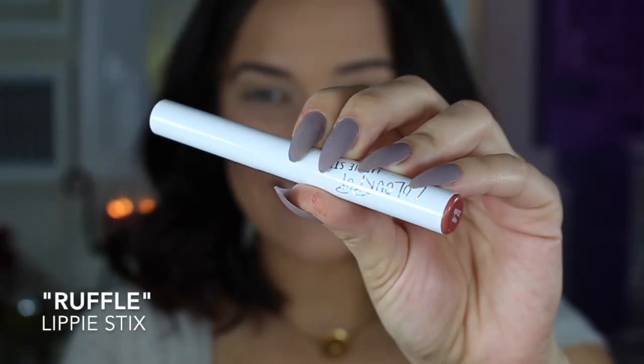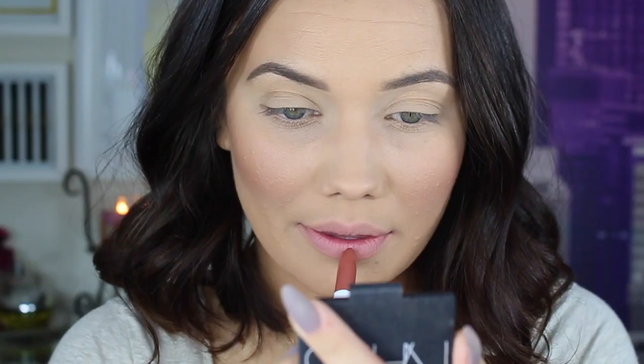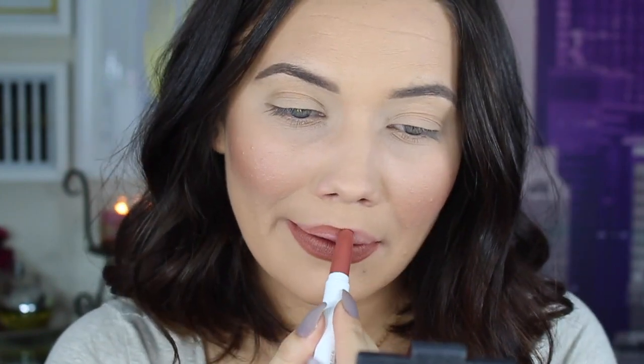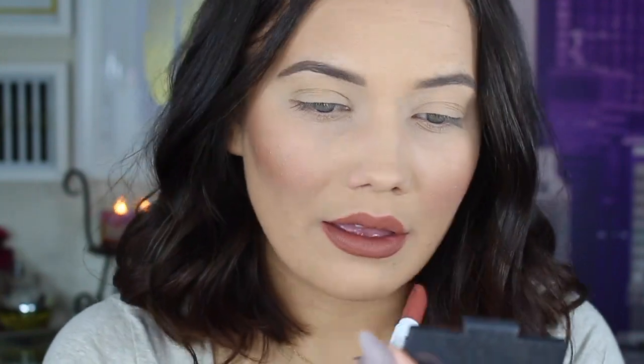The next Lippy Stick shade is called Ruffle. Ruffle is beautiful. This is like a perfect Thanksgiving color. It's a really nice November shade — really appropriate for the season. It's a great nude that doesn't make you feel too nude, you know what I'm saying?